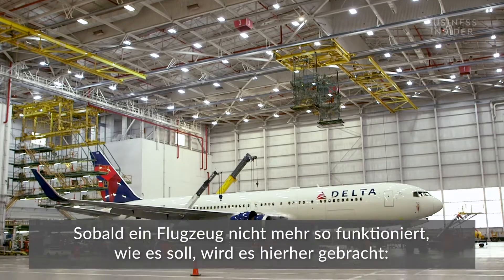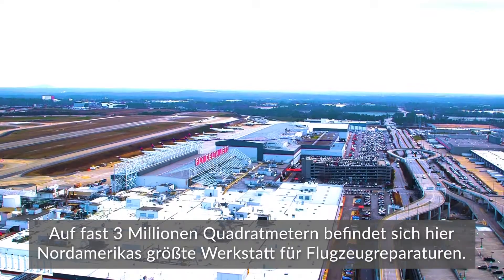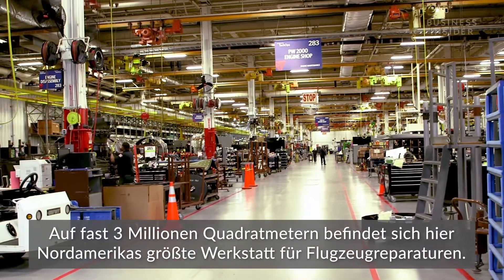If a plane gets sick, it might end up here at Delta Technical Operations in Atlanta. At nearly three million square feet, it's the biggest aircraft repair shop in North America.